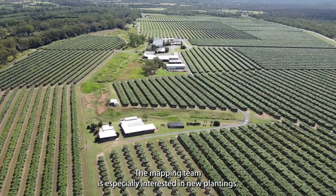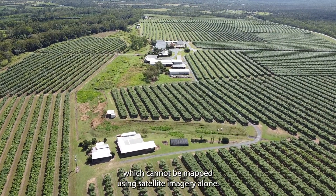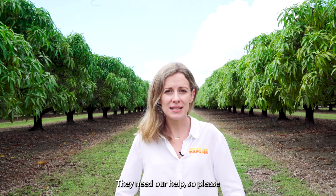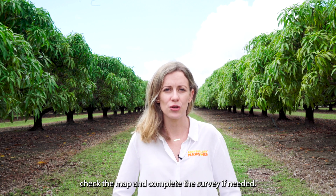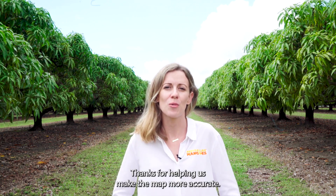The mapping team is especially interested in new plantings, which cannot be mapped using satellite imagery alone. They need our help, so please check the map and complete a survey if needed. Thanks for helping us make the map more accurate.